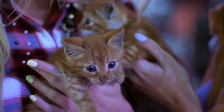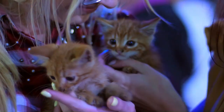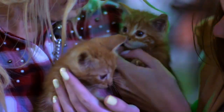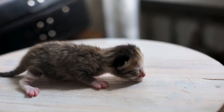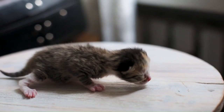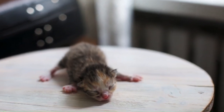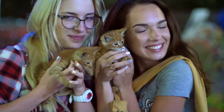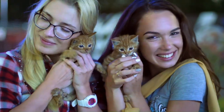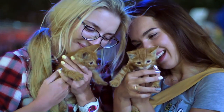Controlled breeding program. Breeding of hybrid cats is typically conducted through controlled mating programs overseen by experienced breeders. Mating pairs are carefully selected based on genetic compatibility and desired traits, with the goal of producing offspring that reflect the characteristics of both parent species. Controlled breeding programs aim to maintain genetic diversity, minimize health risks, and preserve desirable traits in hybrid cat populations.